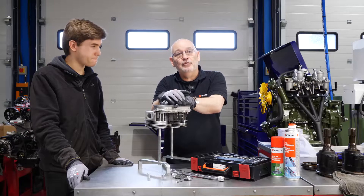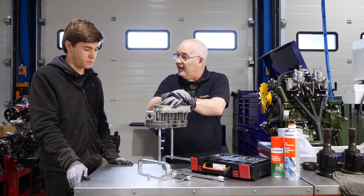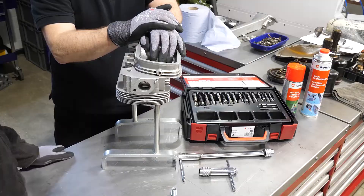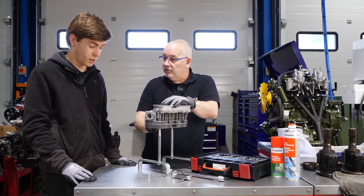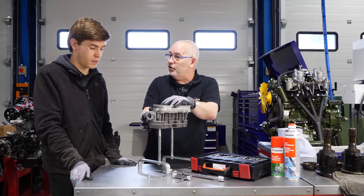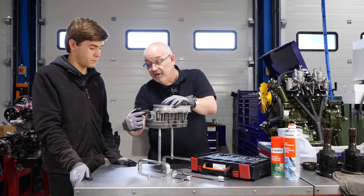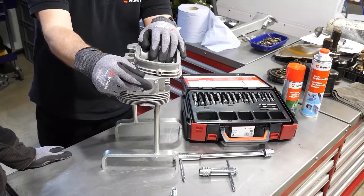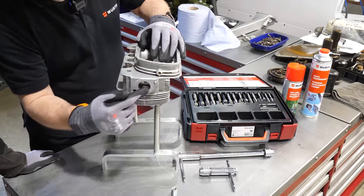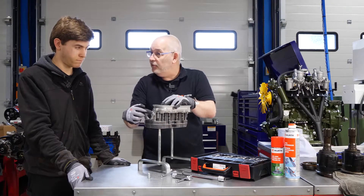Zach explains that they have a Volkswagen Beetle head where a couple of studs have snapped and the threads are worn out - a typical scenario you'd encounter in the workshop every week. On stripping the engine down, they found the damage on the exhaust side: one stud is broken and one stud is stripped.